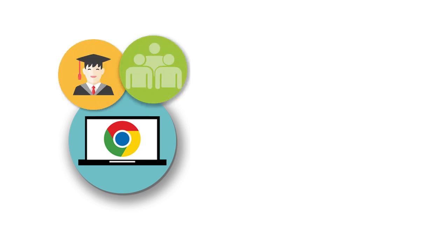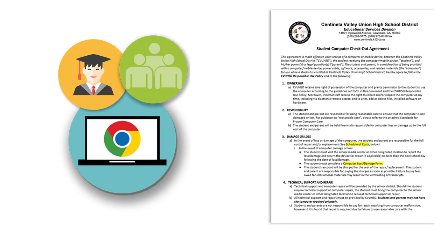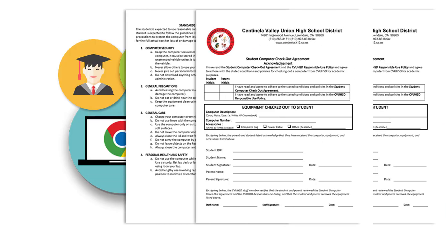Every student and parent will be required to sign a Student Computer Checkout Agreement, which outlines the Chromebook program expectations and responsibilities for students.